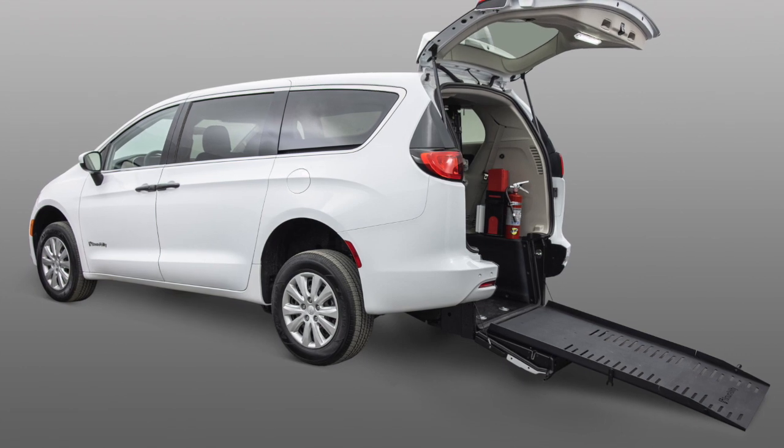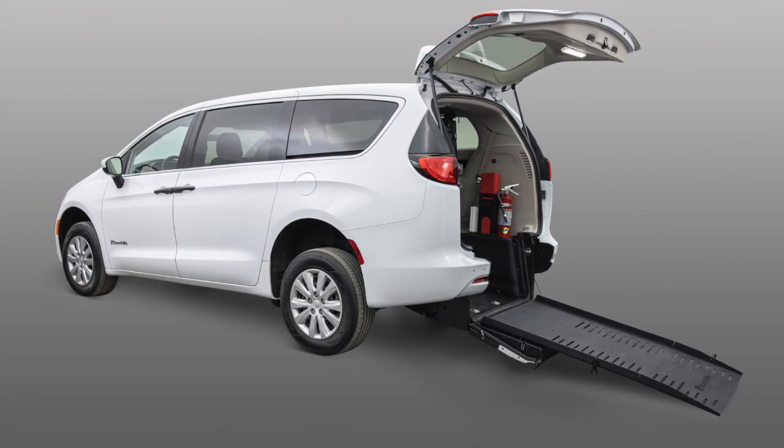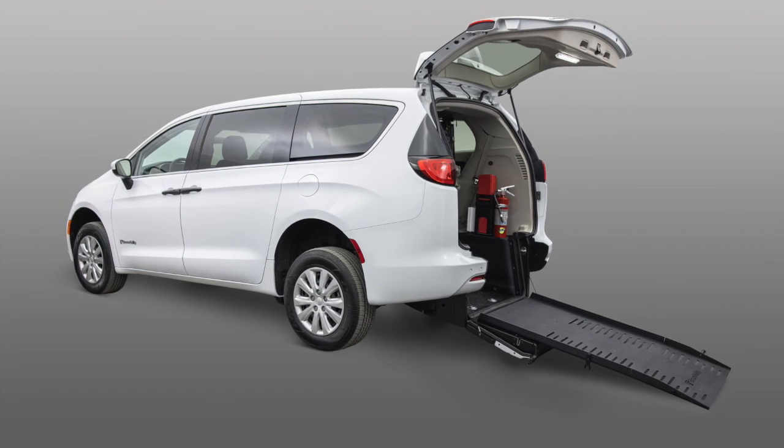Today I'd like to introduce you to a brand new mobility solution for the commercial market: the BraunAbility Chrysler Voyager ADA compliant rear entry mobility conversion.